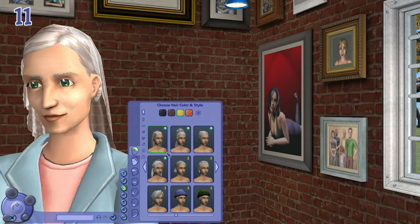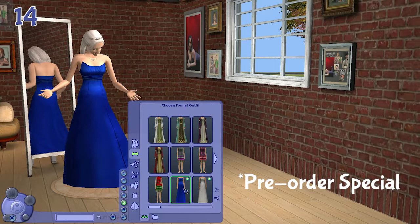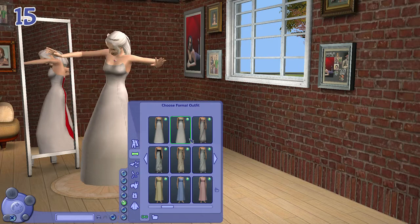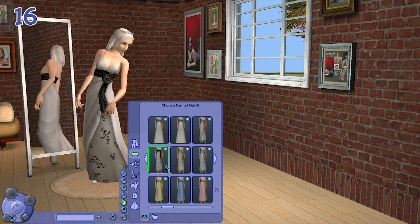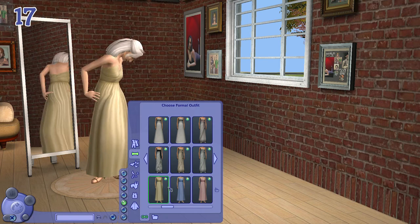For female elders, we have the same pairs as adult female sims, as well as the same royal blue gown and the same bridal dresses. They also have the one with the floral sash, as well as bridesmaid dresses — these are actually full length instead of knee length. They all have the same colors and look pretty.